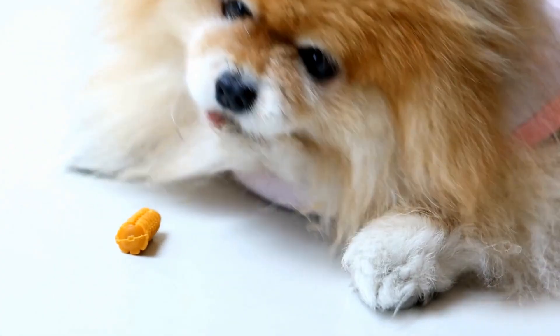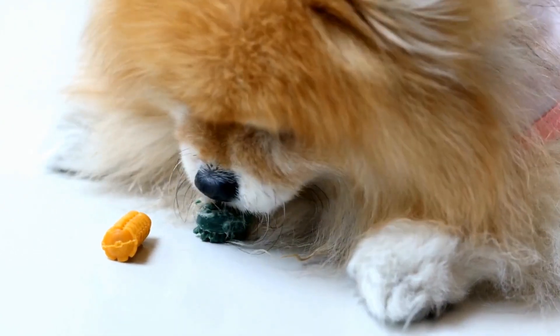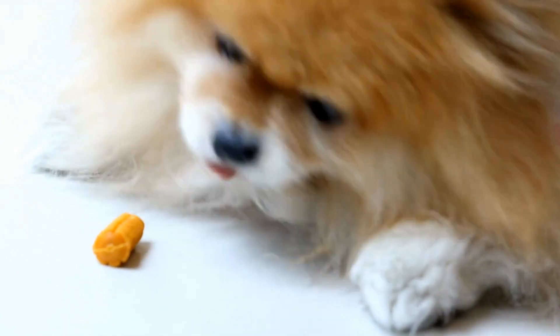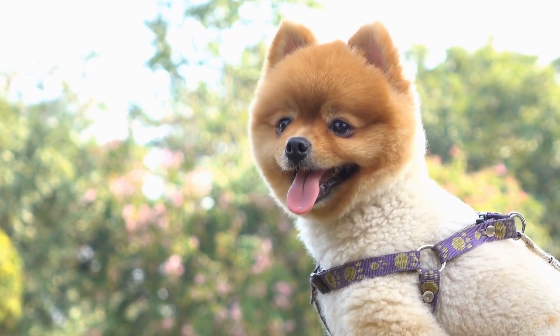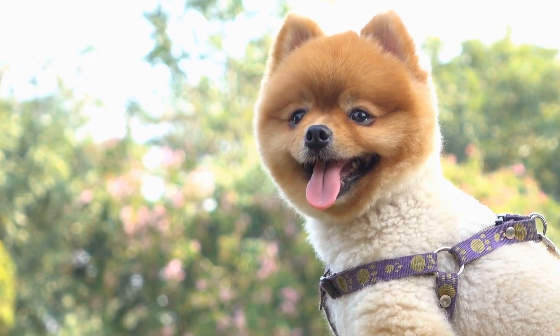Over time, if not removed through regular brushing or professional dental cleanings, plaque hardens into tartar. Tartar can irritate the gums and cause inflammation, leading to gum disease and other dental problems.